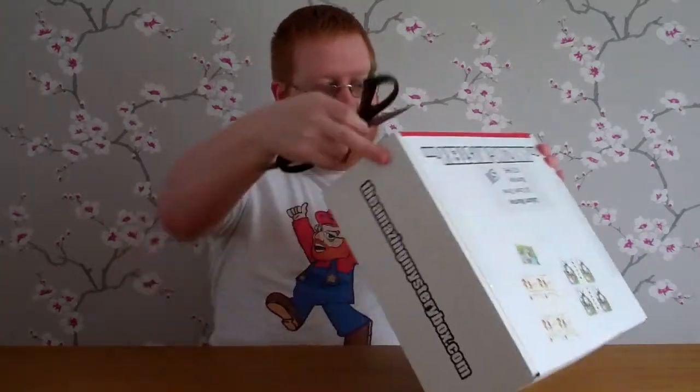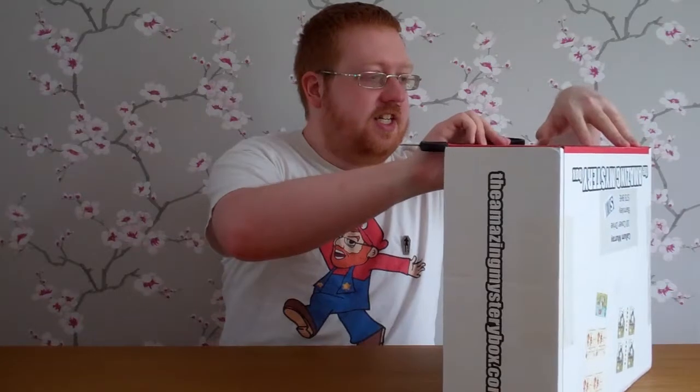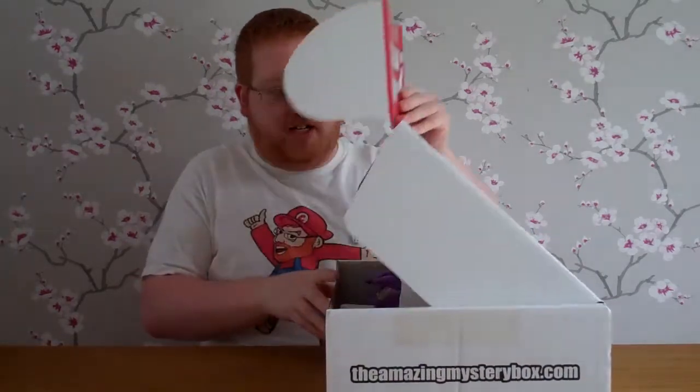So let's get it opened and see what we get inside. There we go — alright, we shall open up the amazing mystery box. Okay, let's see.